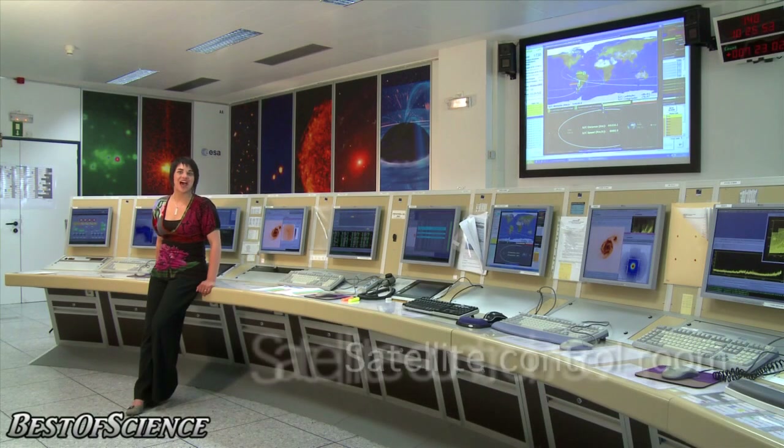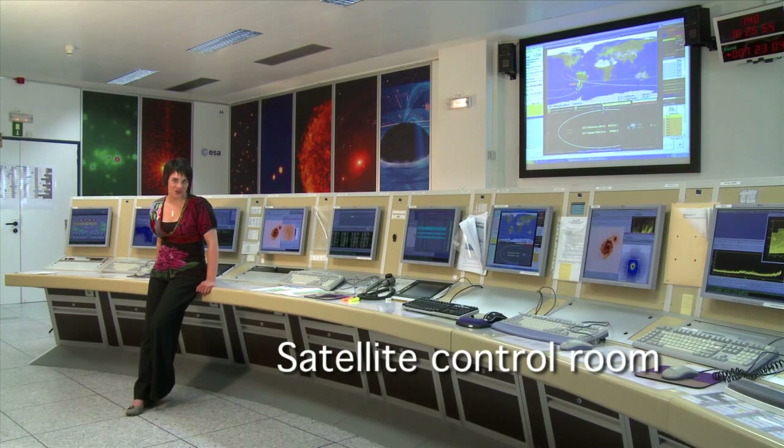Hello, I'm Rebecca Barnes and welcome to the Science at ESA vodcast. With eyes that peer into the most energetic phenomena in the cosmos, ESA's XMM-Newton and Integral Space Observatories have been setting records, discovering the unexpected and helping to further our understanding of the unknown universe.